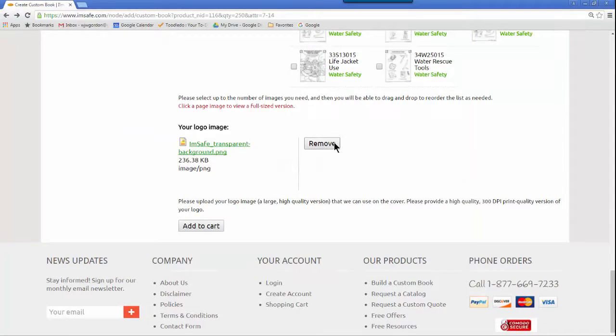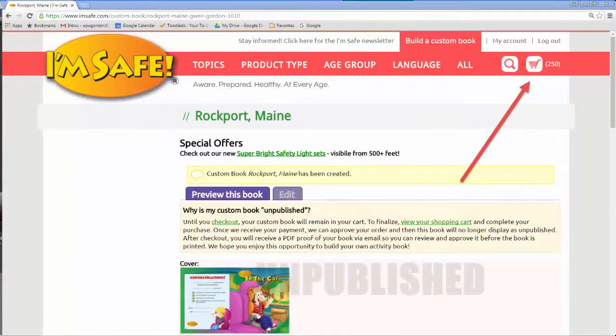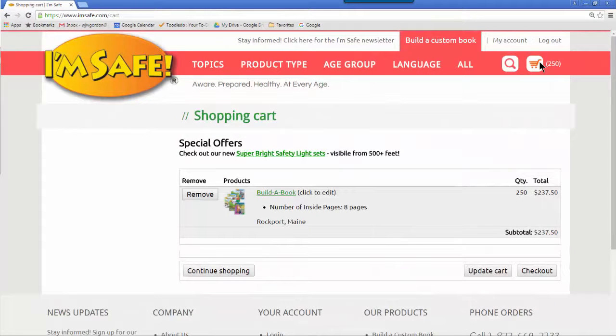When I click the Add to Cart button, the activity book appears in my shopping cart. Now I can review my work. In the shopping cart, I have three choices: I can remove the book and start over, I can click on the title to edit the book, or I can check out and pay for the activity book.